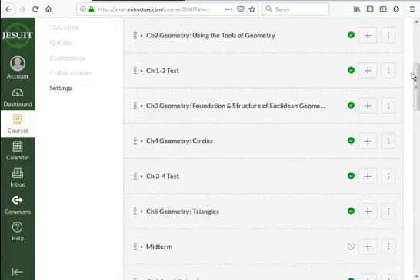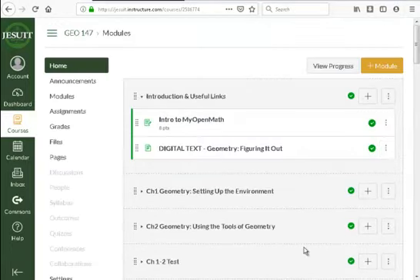For the geometry portion of the course: an A, A-, or B+ places you into Honors Algebra 2. A B or B- would place you into regular Algebra 2. A C — we'd talk about it, and you may or may not get placement credit for that.